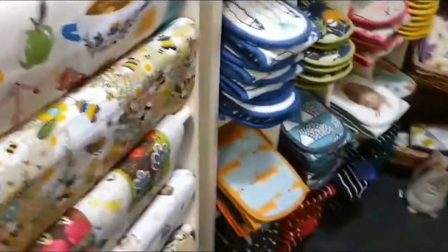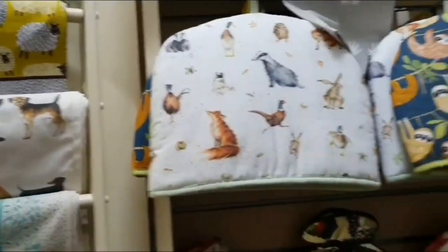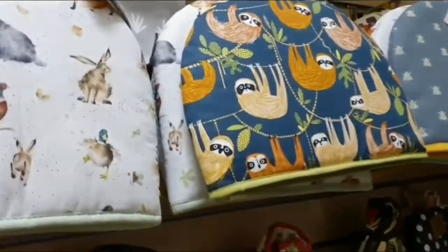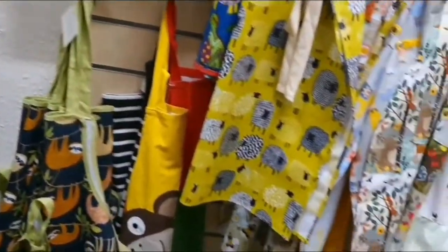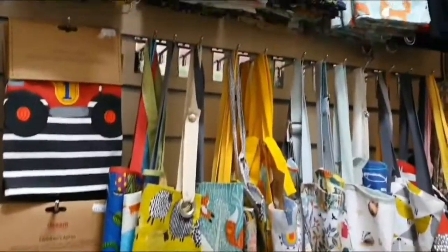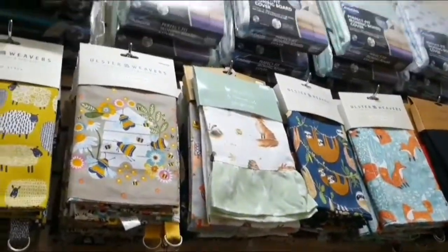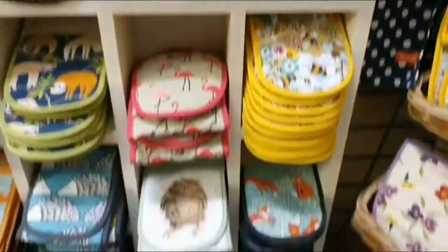Going upstairs — they have an upstairs! So we've got lots of hand towels, aprons. Toaster cover. Nice colors, isn't it — a nice design. Let's go further here.